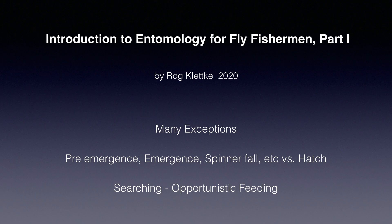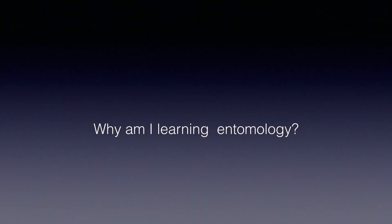We use the term hatch loosely. Technically, a hatch is the stage of an organism leaving the egg, which is a non-fishable event. I prefer to use more specific terms when appropriate, but I still will use hatch sometimes when there are numerous organisms of a specific type or stage available to the fish. My hatch may or may not elicit active feeding by trout, and this feeding may or may not be selective. I'll use the term searching when I'm fishing without an apparent hatch.